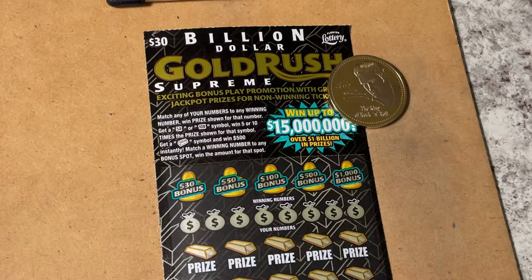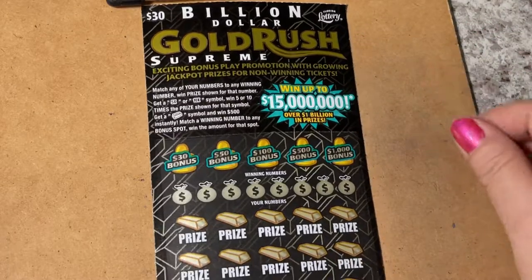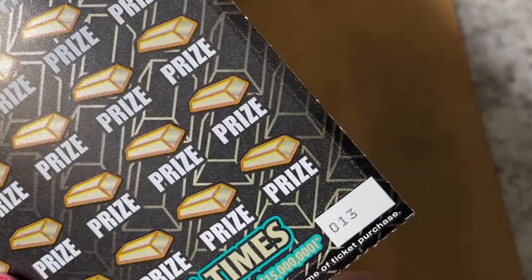Look what I'm playing today — another Billion Dollar Gold Rush Supreme. We're still looking for that 15 million dollar jackpot. Elvis is going to help me today, and we are going to scratch what I hope is lucky ticket number 13.